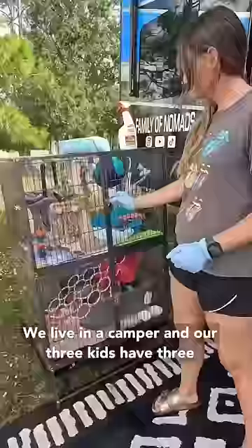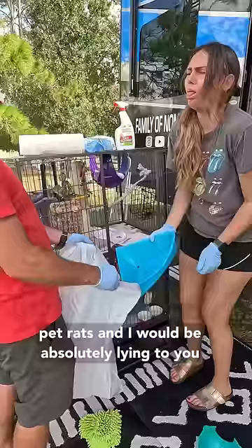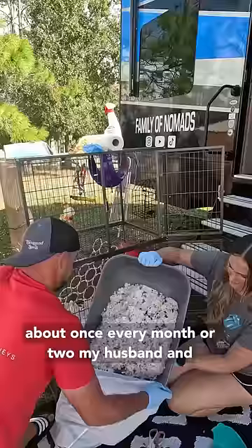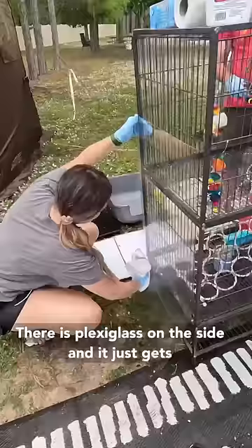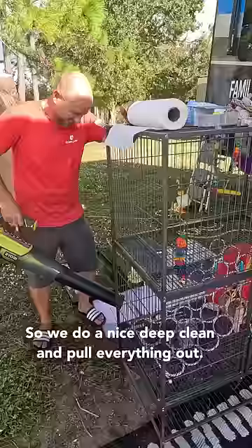We live in a camper and our three kids have three pet rats, and I would be absolutely lying to you if I said that it does not smell bad. Usually it's the kids' job to clean the rat cage, but about once every month or two my husband and I will clean it and it just gets really gross. There is plexiglass on the side and it just gets really nasty in between the cage and the plexiglass, so we do a nice deep clean and pull everything out.